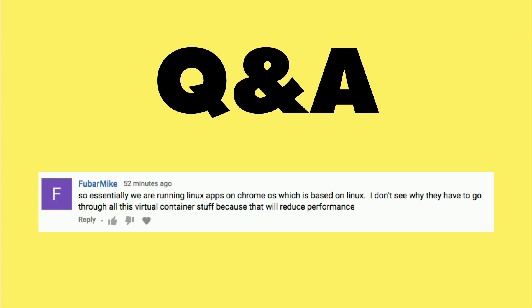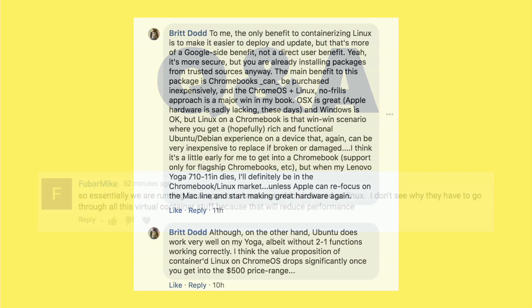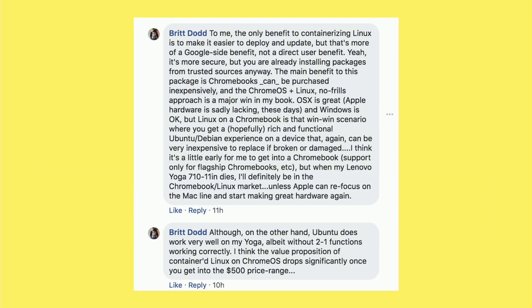I was curious as to what people might be thinking about this who use Linux exclusively on their devices. We had a nice conversation on my Facebook group from Britt Dodd about why he's excited about it. He actually likes OS X on the Mac right now, because it is a Unix-based operating system in what used to be a nice piece of hardware and was a very stable experience. Chromebooks are also very stable, and now you're rolling in an added Linux feature that will significantly extend their value. He was also excited because these Chromebooks are very inexpensive and easy to replace.